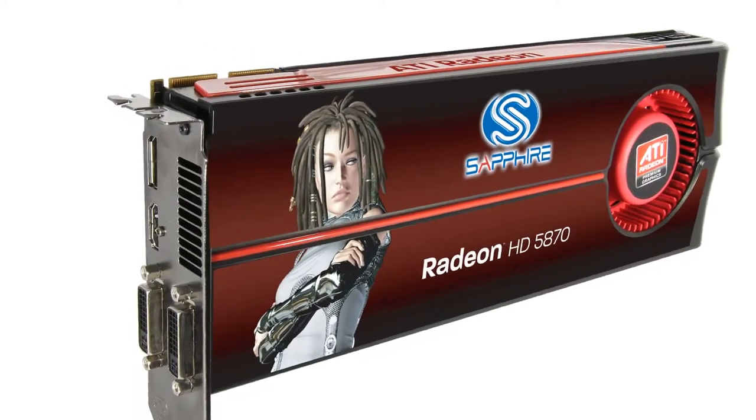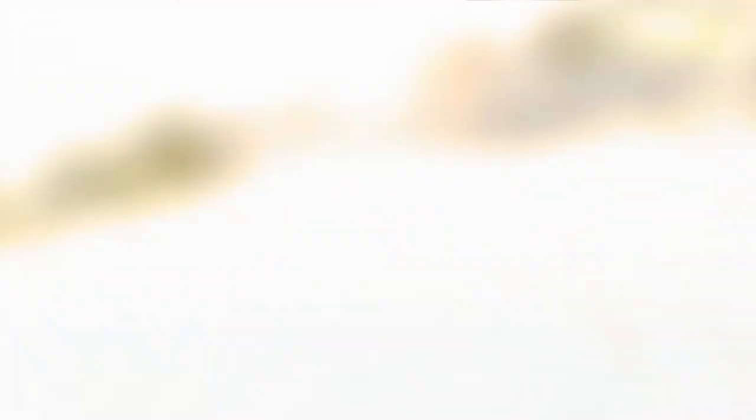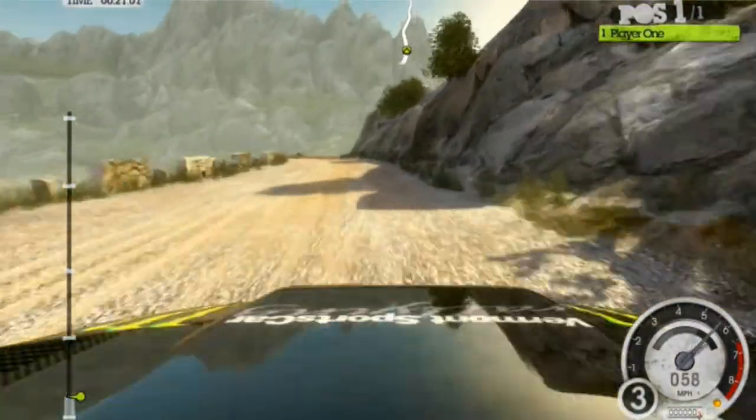One of the most exciting things about this new hardware is it's the first graphics architecture to be fully compliant with the forthcoming DirectX 11 from Microsoft. DirectX 11 will be part of the new Windows 7 operating system and will also be available in Windows Vista as a patch.